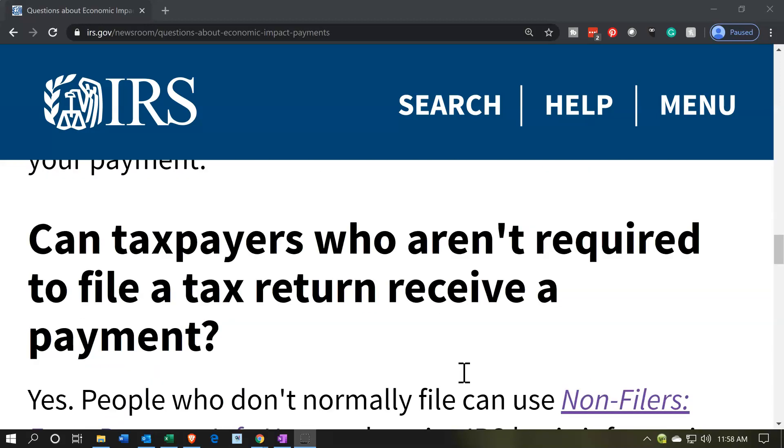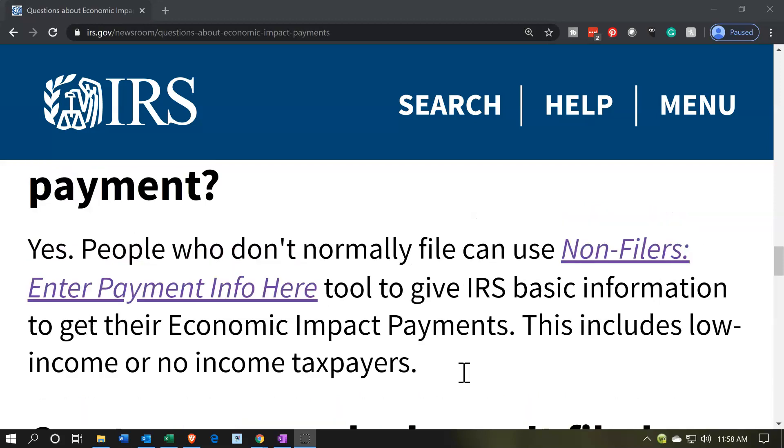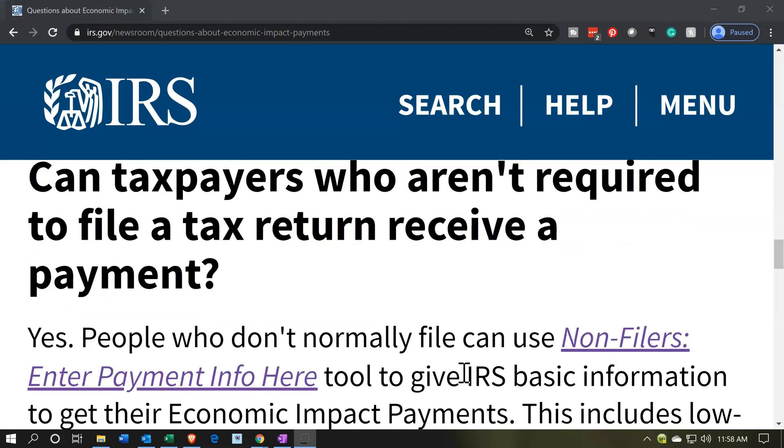Can taxpayers who aren't required to file a tax return receive a payment? Yes — people who don't normally file can use the Non-Filers: Enter Payment Info Here tool to give the IRS basic information to get their Economic Impact Payments. This includes low income or no income taxpayers. If you get Social Security or similar benefits and don't file a tax return, the IRS should know who you are because they're working with the Social Security payment people, so they should be able to process the payment and send it in a similar fashion.